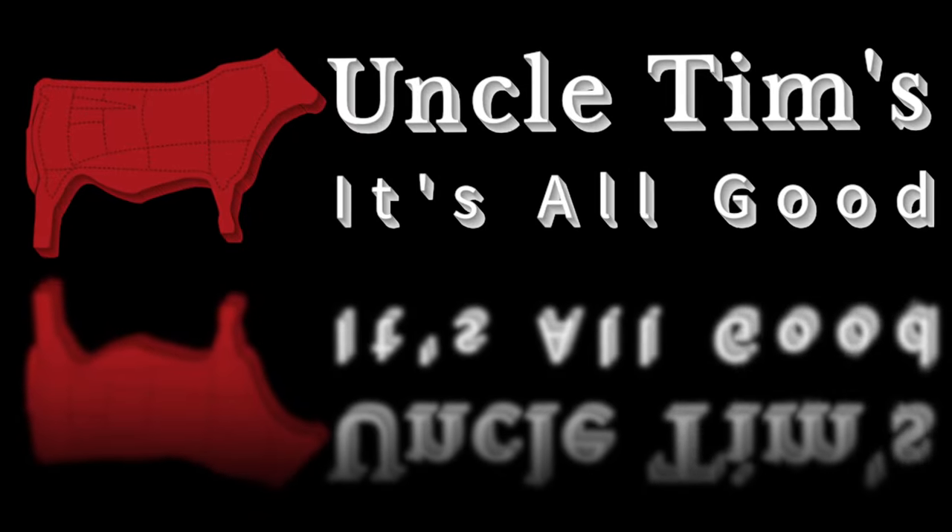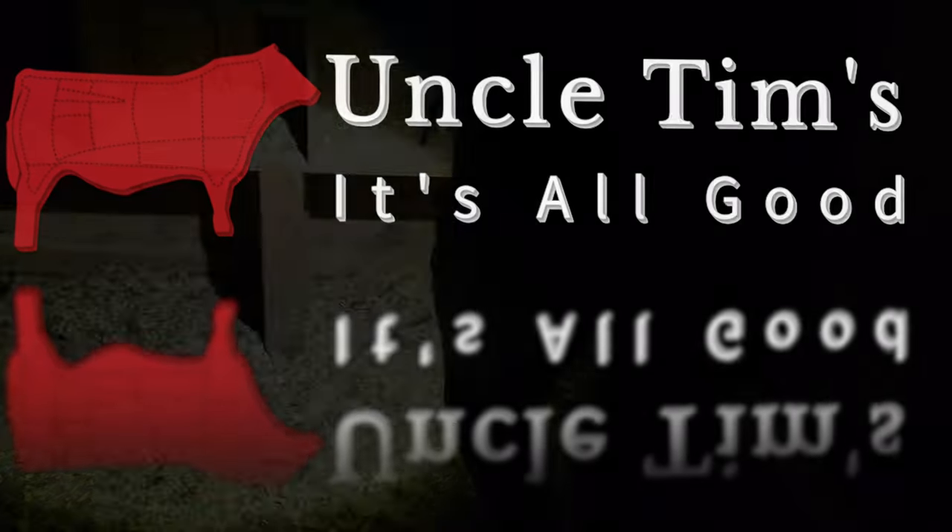Hi, welcome to Uncle Tim's Farm. I'm Uncle Tim, and in today's episode, we're moving chickens. When you stick around to the end, you'll find out why we're doing it in the dark.